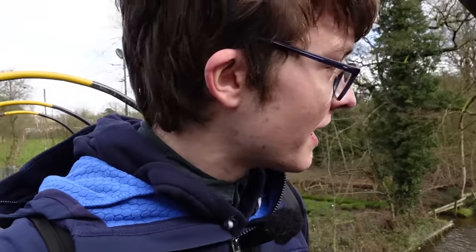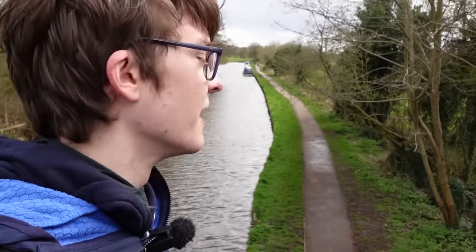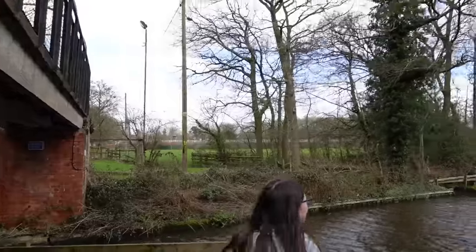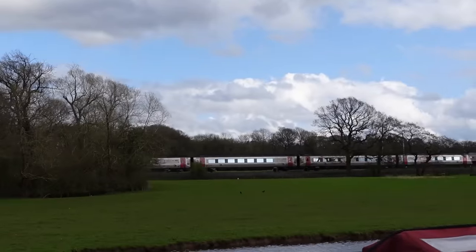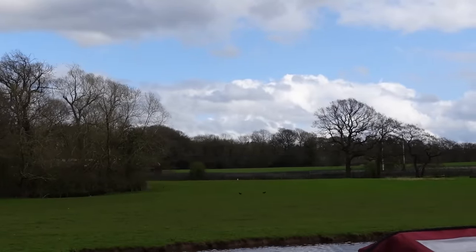Turns out I was wrong — we actually have to follow the canal, not the main road. So that's nice. It'll be some pretty scenery. Yeah, this is pretty — a nice little unexpected canal walk. Never goes amiss.